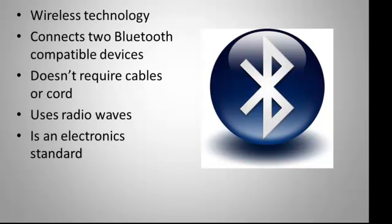My name is Tim Winkus and my project was on Bluetooth technology. Bluetooth technology is a wireless technology that connects two Bluetooth compatible devices together, which doesn't require any cables or cords. It uses radio waves to make the connection.